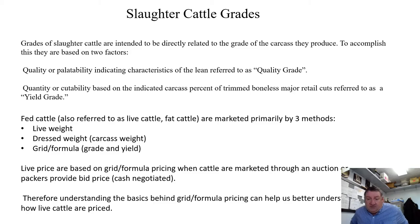Now let's talk about slaughter cattle grades, because feeder calf grades are predicting what kind of slaughter cattle these calves are going to be. Grades of slaughter cattle are intended to be directly related to the grade of the carcass they produce, and they're based on two factors: quality, or palatability — the expected taste and indicating characteristics of the lean, referred to as quality grade — and quantity, or cutability — a prediction of the percent of trimmed boneless retail cuts from a carcass, referred to as yield grade.